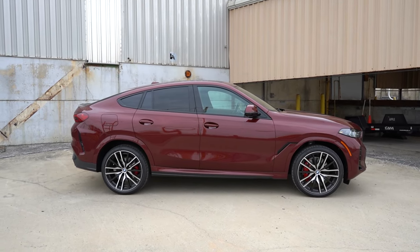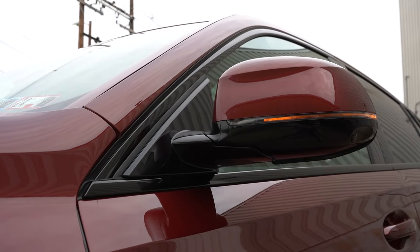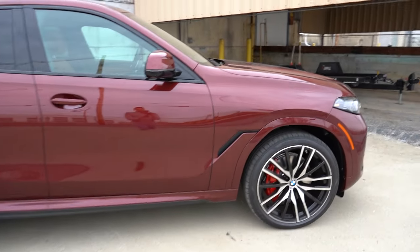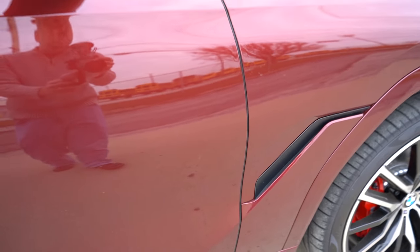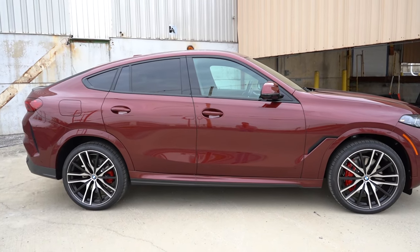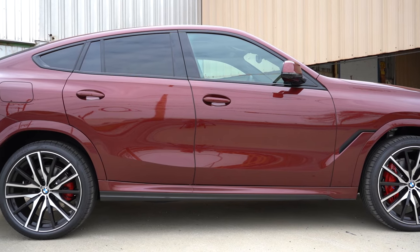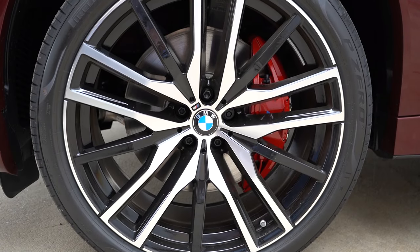Around to the side of the X6: gloss black window surrounds come standard, rear privacy glass also standard. Side mirrors are body-colored, power adjustable with integrated turn signals, heated, and power folding. There's a cool non-functional cutout accent in the front fenders with black plastic behind it — looks good. You also get body-colored side skirts and fender surrounds, which you don't always get with SUVs. Standard wheels are 20-inch alloys, but 21 and 22-inch designs are available, and the M Sport gets M Sport-specific wheels.